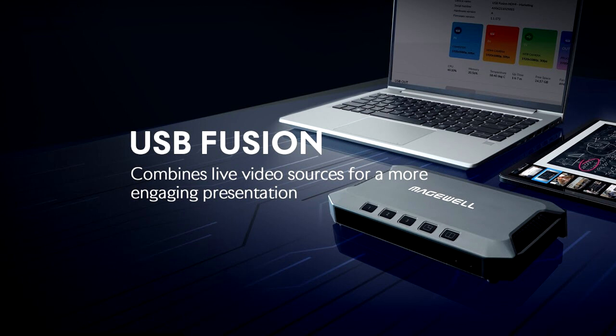Users can switch between sources or combine inputs into attractive scene layouts. The initial release of the Medchwell USB Fusion Plug-in for Q-SYS supports basic source switching and scene layout capabilities. All functionality available through the front panel buttons on the USB Fusion hardware can be replicated inside Q-SYS Designer Software. Support for additional USB Fusion features is planned for a future update of the plugin.